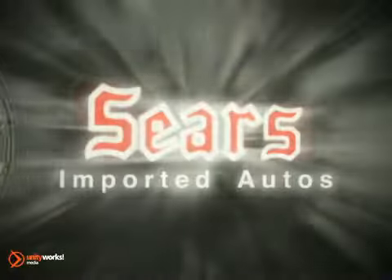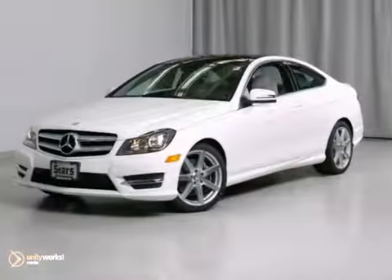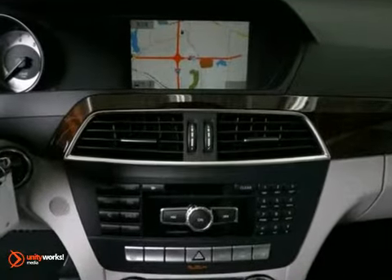At Sears Imported Autos, nothing gives us greater satisfaction than serving you. Here's the vehicle for you. You can't go wrong with this 2013 Mercedes-Benz C350. With all-wheel drive, automatic climate control, and the lane tracking package, it's bound to sell fast.